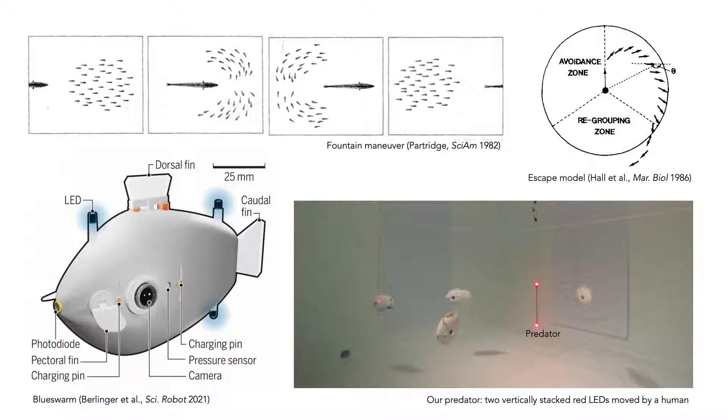In experiments, we used the blue swarm platform, a collective of underwater robots with 3D locomotion and perception. Our predator was made up of two vertically stacked red LEDs on a rod that we moved by hand.